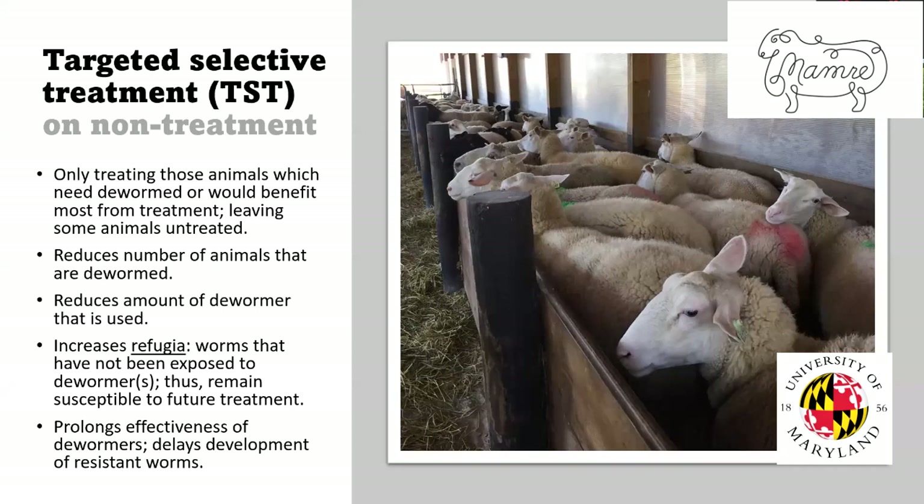What we now recommend — and this has changed from what it was when I was young — we don't recommend that you treat everybody. We don't recommend treating on a calendar or regular basis. Now we have the term targeted selective treatment and also non-treatment: treating the animals that need deworming when they need it, treating the ones that would benefit most, and leaving some animals untreated. This reduces the number of animals that need deworming, reduces costs, and reduces the amount of dewormer we use.